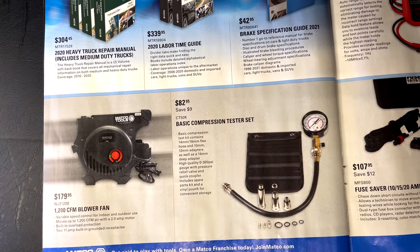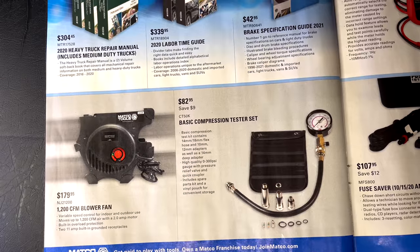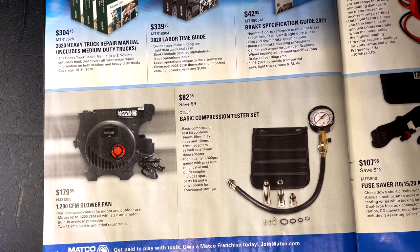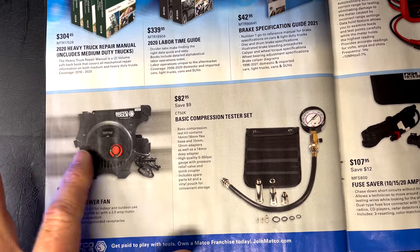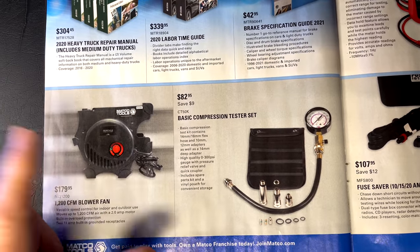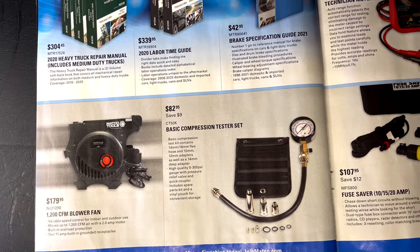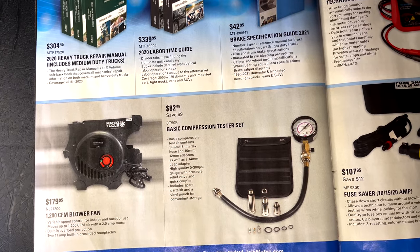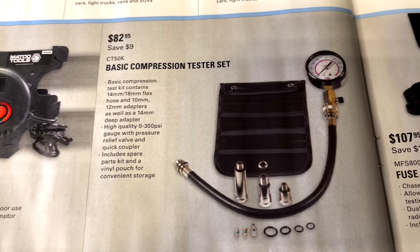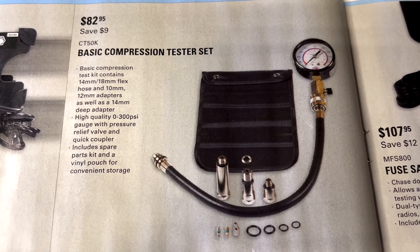If you need a little fan kicking around in your shop, here you go — the 1200 CFM blower fan for $179.95, part number NJ21200. You can also buy heater attachments for it on the truck, so you can use it as a fan in the summer and a heater in the winter. The basic compression test kit is $82.95, saving $9 — that should get you by if you only need the basics.